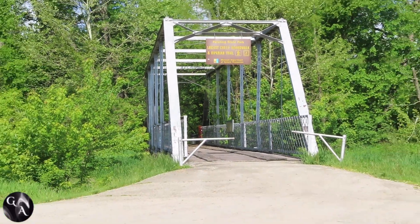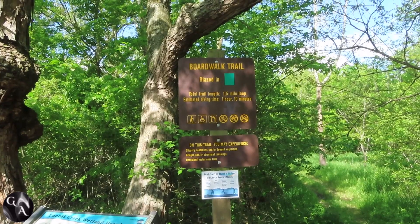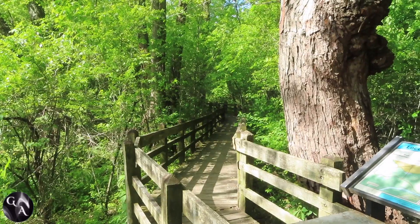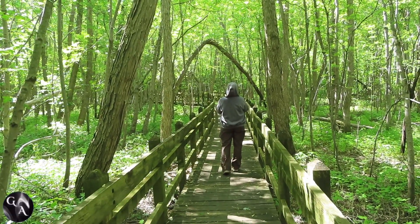It's the Locust Creek Boardwalk Trail — a really neat trail. It's a perfect trail if you just want to do something a little easy. It's great for us when we have Big Daddy with us; his stroller fits perfect on the boardwalk. He loves it. It's a pretty easy one for him.